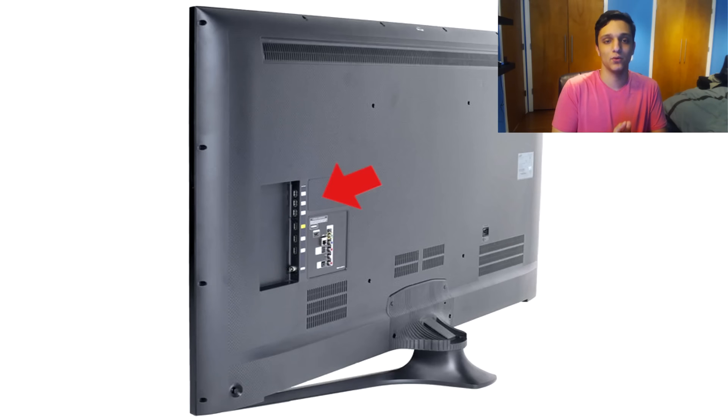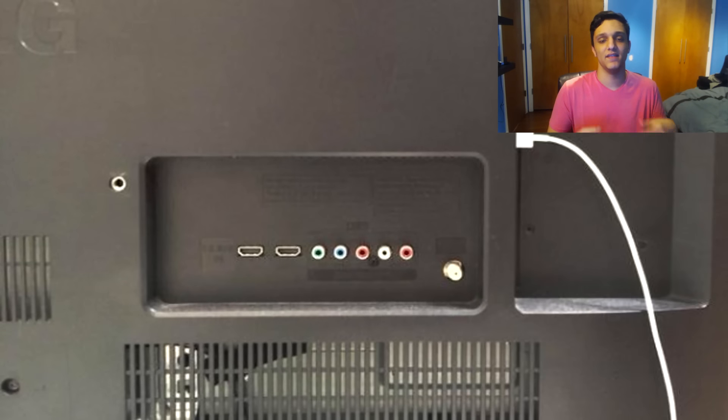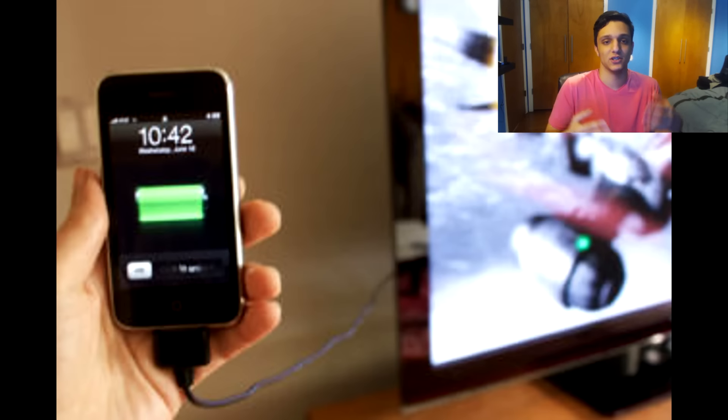This next life hack is for people who love going on trips and staying at hotels. If you forgot the cube that plugs into your outlet to charge your phone or computer, in the back of the TV there's always a USB port — especially now with all the advanced TVs in hotels. There's a USB port right by the HDMI cable on the TV, so you can plug in and charge your phone. I personally didn't know this and it will help you out a ton if you forgot your charger.